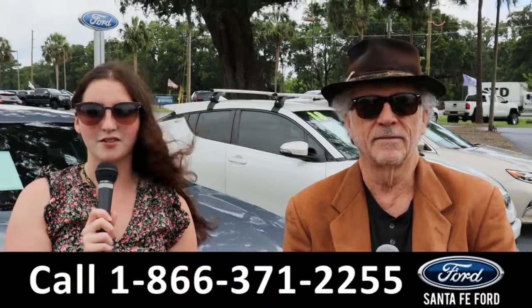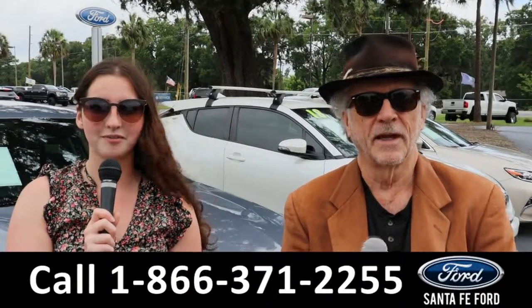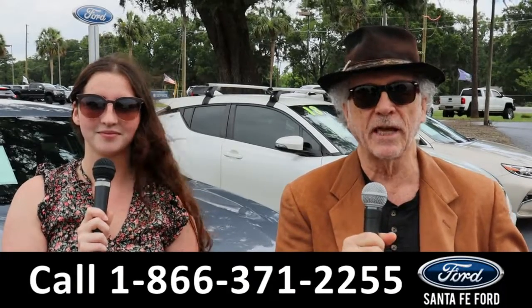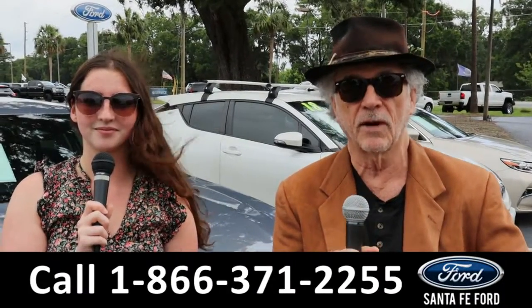Hey, this is Randy and I'm Maria with SantaFeFord.com at the Ford Supercenter. We've got new used trucks, cars — it's all here folks. Stay tuned. Maria is going to give you a closer look at one of our vehicles right now.